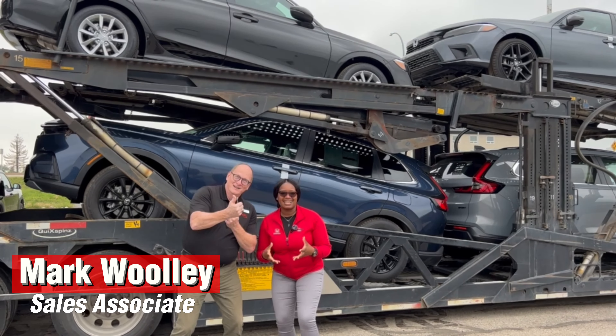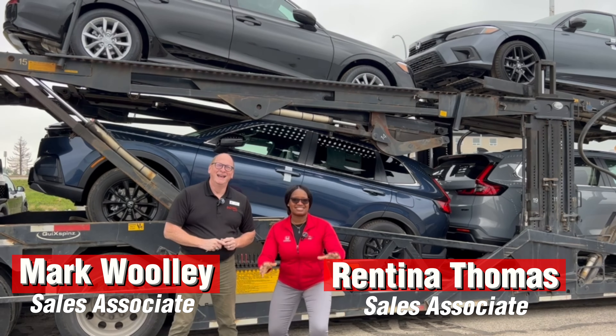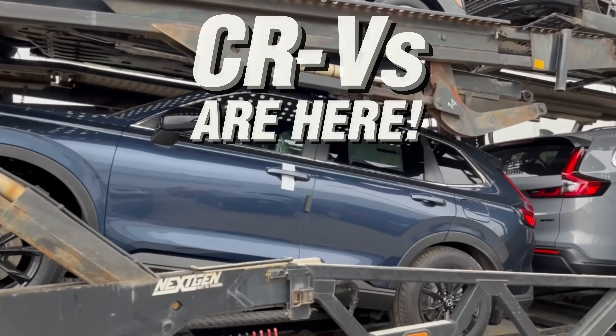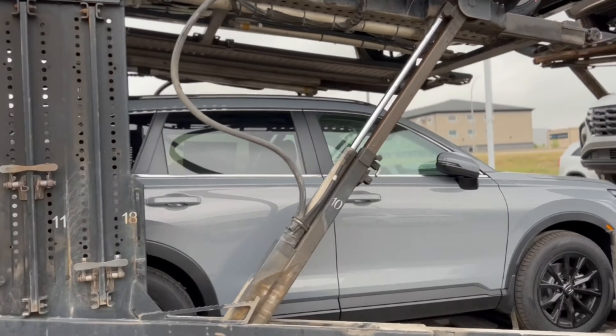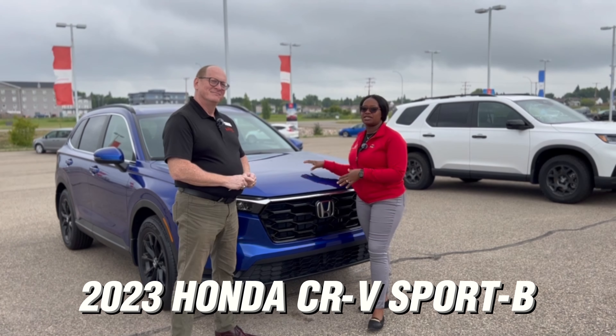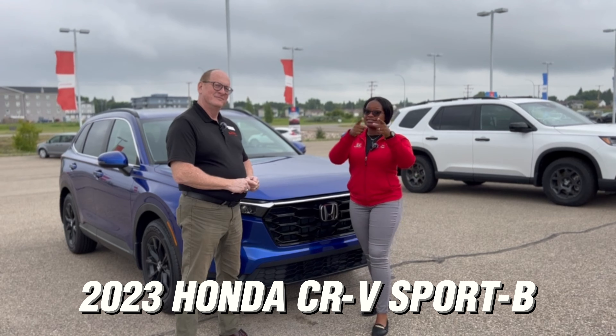Hey guys, it's Mark and Ringtina, and we just want to tell you the CRVs are here! We're so excited — let's do a walk around of this 2023 Honda CRV Sport that is available.